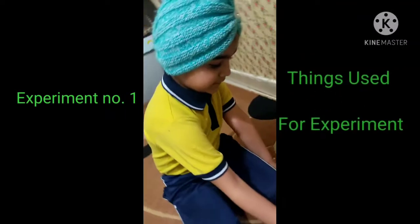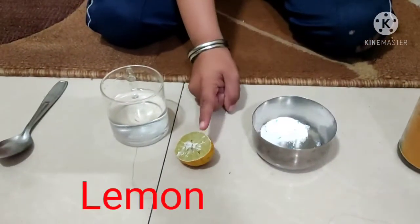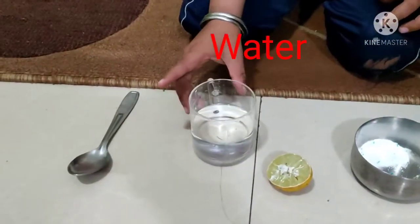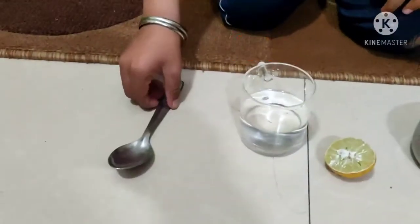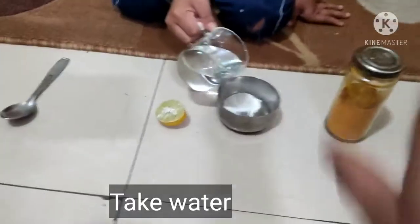Things, term, term, term, detergent, lemon, water, water, spoon, water. Take water, take water.